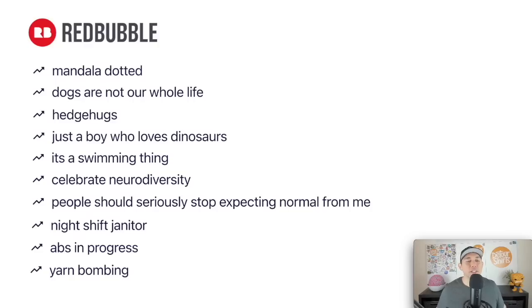That's it for this video — here are all 10 trends in a nice list so you can take a snapshot. This is your to-do list for the week. Let me know in the comments which one is your favorite. If I had to pick, hedge hugs is a good one, mandala dotted would be fun, and yarn bombing is interesting — trying to mash up the yarn and the bomb. Thanks so much for watching, and your reward for staying till the end is another edition of Trend Credits.